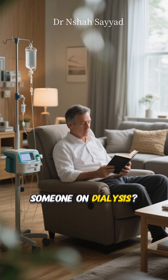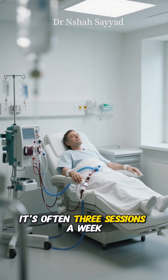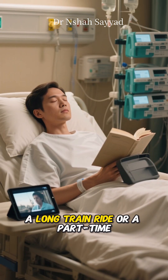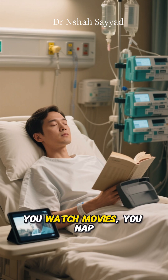So what's daily life like for someone on dialysis? For hemodialysis, it's often three sessions a week, each lasting about four hours. Patients describe it like a long train ride or a part-time job. You sit, you read, you watch movies, you nap.